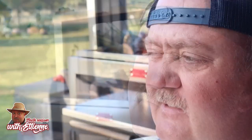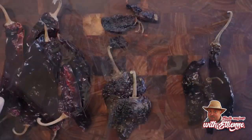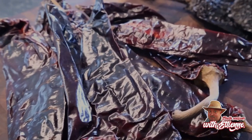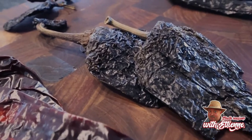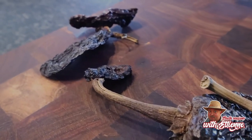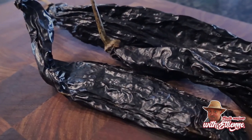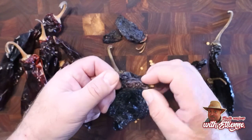This is also known as queso birria — a cheesy birria taco. The chili that gives this its characteristic flavor is the guajillo chili. Make sure they're nice, leathery, and delicious looking. Then we've got ancho chilies — I'm putting in two ancho chilies — and a couple of morita chilies, which are chipotles, and some pasilla chilies.